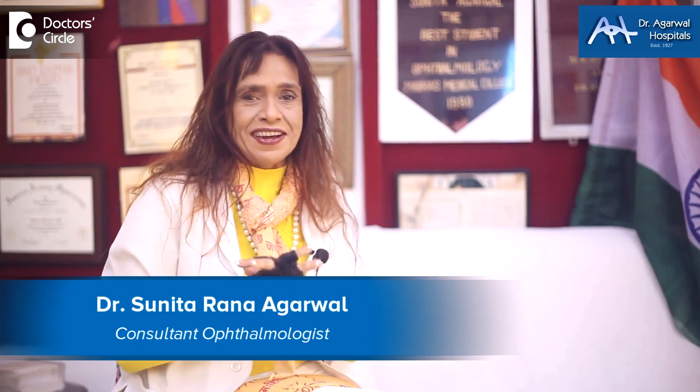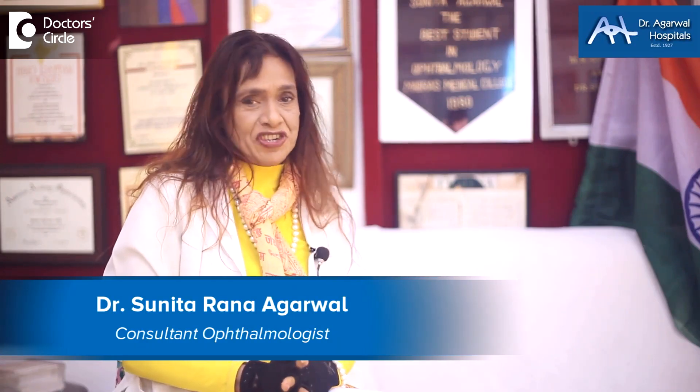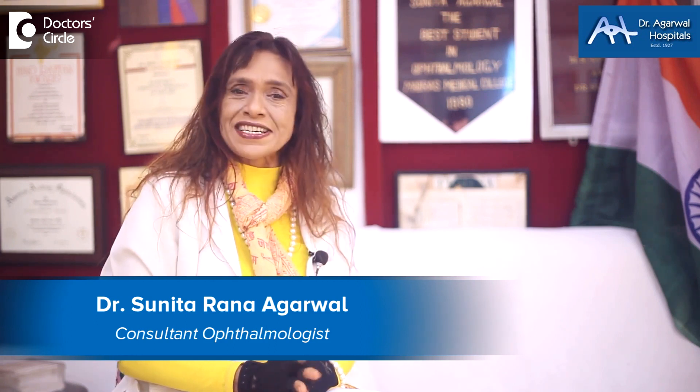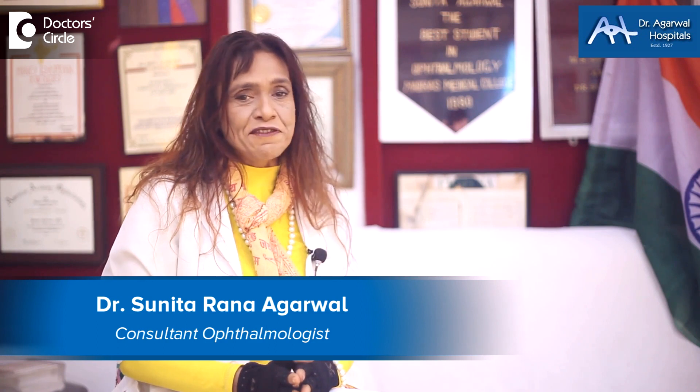Namaskara, I'm Dr. Sunita Rana Agarwal. I'm a genetic surgeon and an ophthalmic surgeon and I practice at Dr. Agarwal Hospitals, 15 Eagle Street, Bangalore 25.